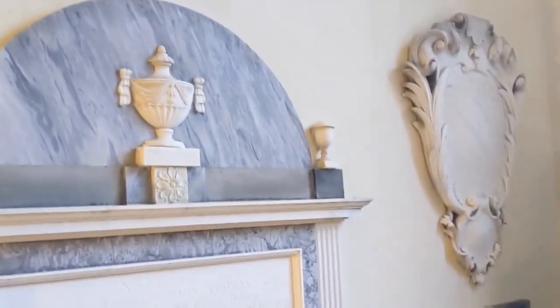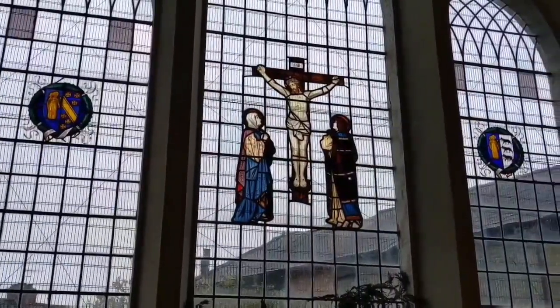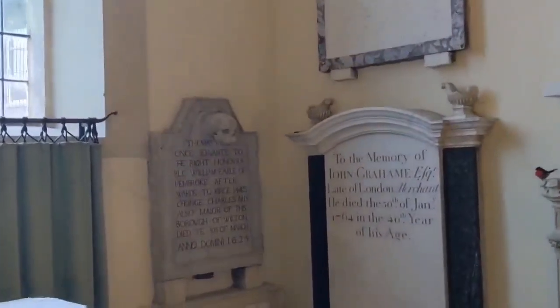You can't have failed to notice the skull, or death head as it's known, on the memorial. Rather than being morbid, this design was actually very popular on headstones in the 16th and 17th century. They represent mortality and act as a stark reminder that no matter our status, we all leave this earth the same way.